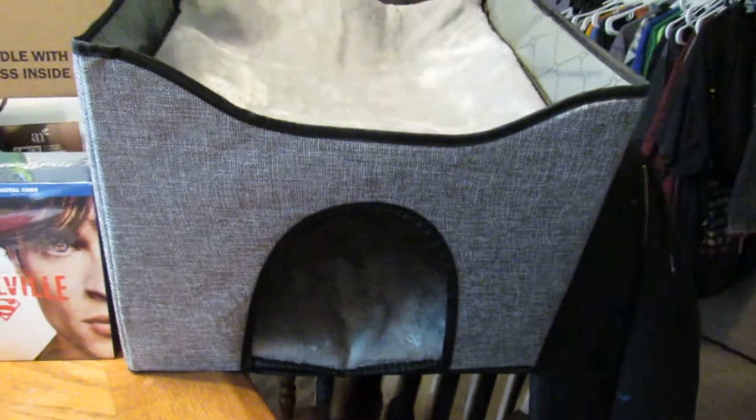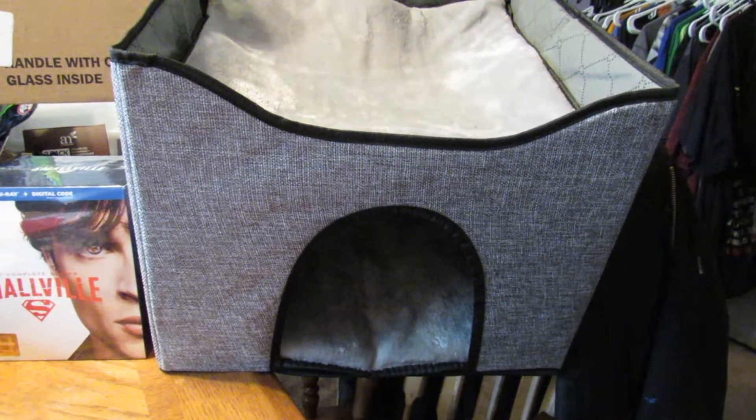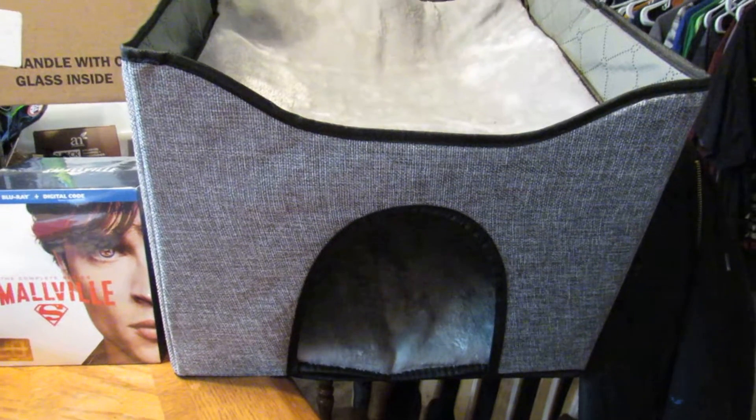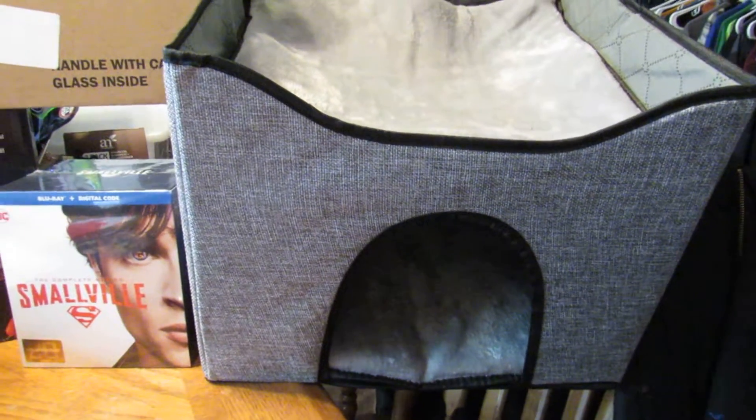Then this here is a cat house that I got from Rebate Key. Rebate Key is where you order the item and after 30 days they send you a complete refund for the item. I love it because I can spoil my pets and get things I want.